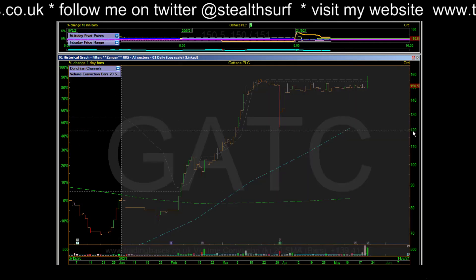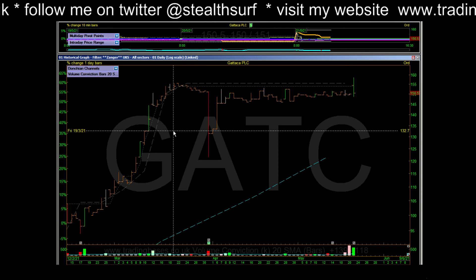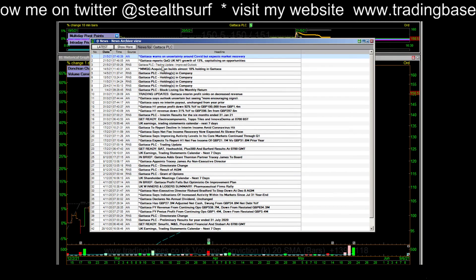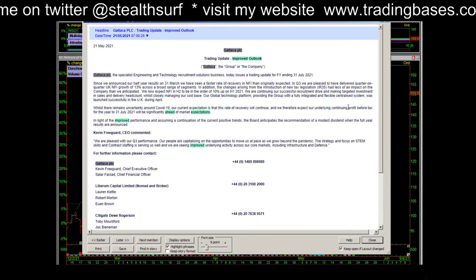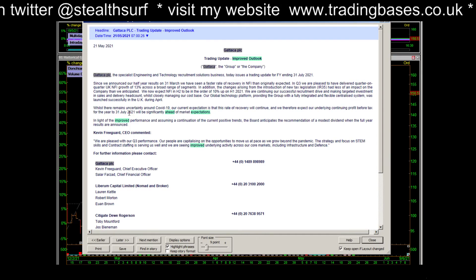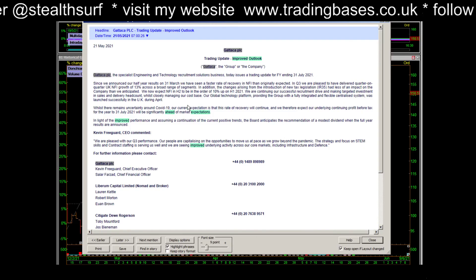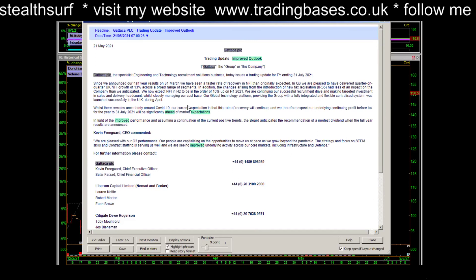GATC — this is worth its own video really. It's quite popular on social media this morning. Let's just run through a good stock pump. This is the bit to read: underlying continuing profit before tax for the year to the 31st of July 2021 will be significantly ahead of market expectations. Market expectations are around 0.6 million.